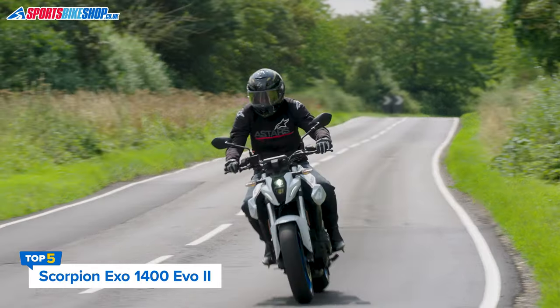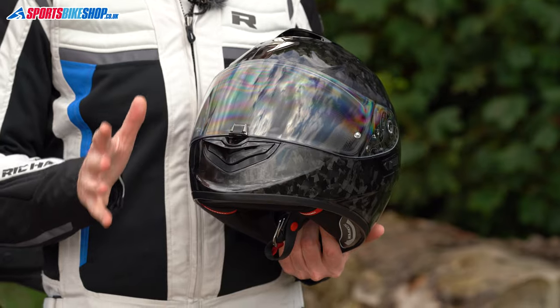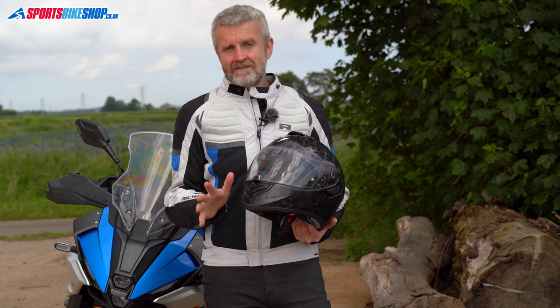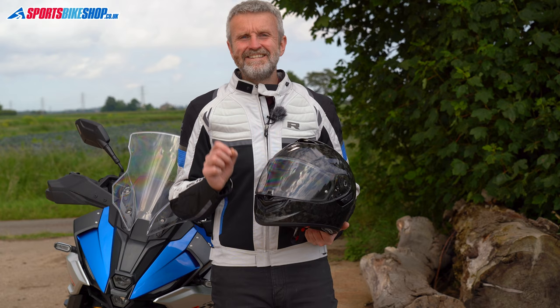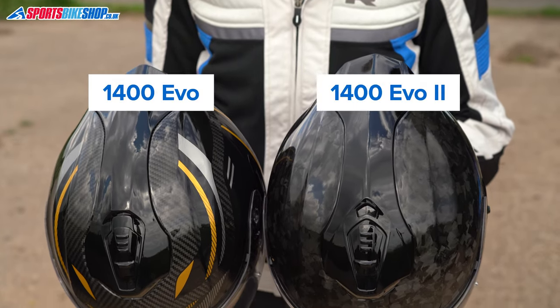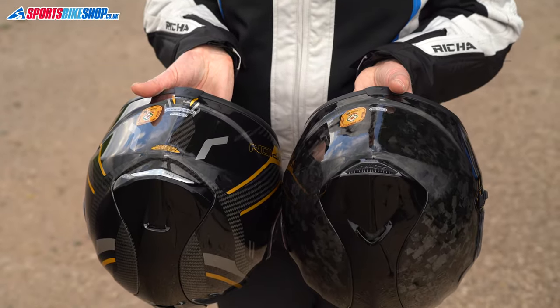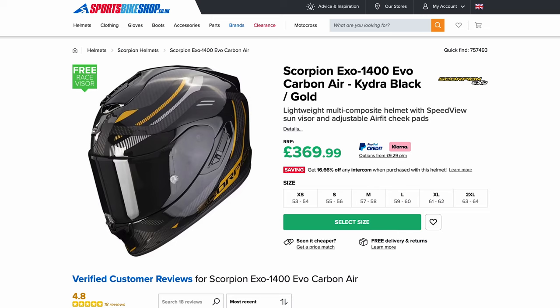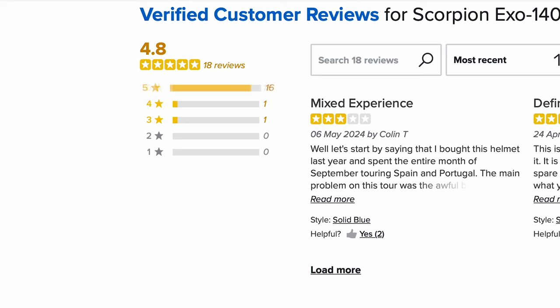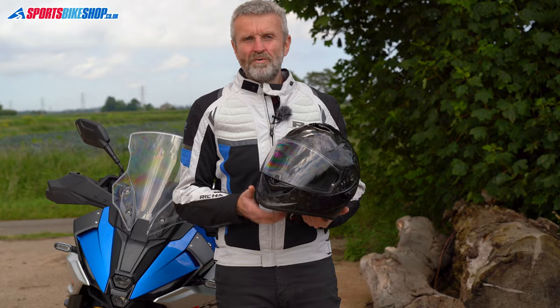The Scorpion XO 1400 Carbon Air series has been popular for years. This XO 1400 Evo 2 Carbon is brand new and has no customer reviews yet, but it's virtually identical to the outgoing XO 1400 Evo. Scorpion say a revised spoiler improves the aerodynamics; otherwise it's the same as its predecessor, which has an average rating of 4.8 from the first 18 customer reviews. Those riders are very happy with the lightweight, the low noise levels, the cool looks, and the ease of fitting any off-the-shelf intercom.